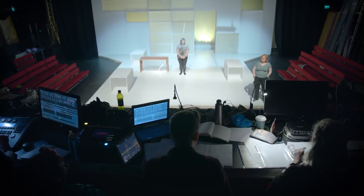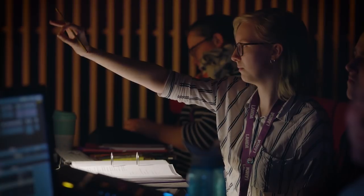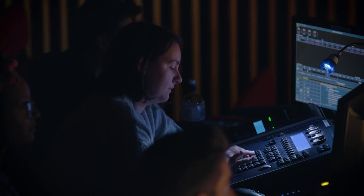The new building gives us opportunities to work with high standard lighting and sound equipment and a fully-fledged flying system that you'd find in a West End theatre or leading flight theatres across the country.